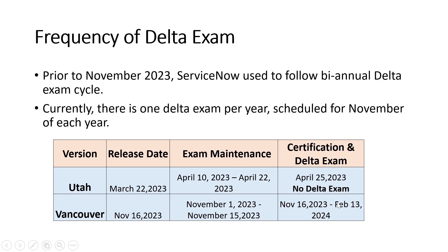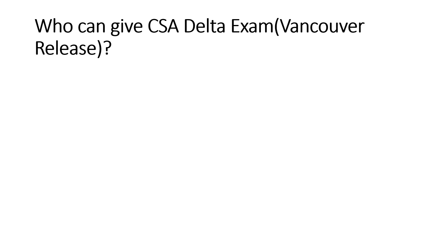The Vancouver delta exam is available until February 13th. Both the mainline CSA exam for Vancouver and the delta exam are available until February 13th — after that you won't be able to give it. So now we only have one exam per year in November. If you're giving the delta exam now, you won't need to give one for the Washington release; you'll give the next one in November of next year.